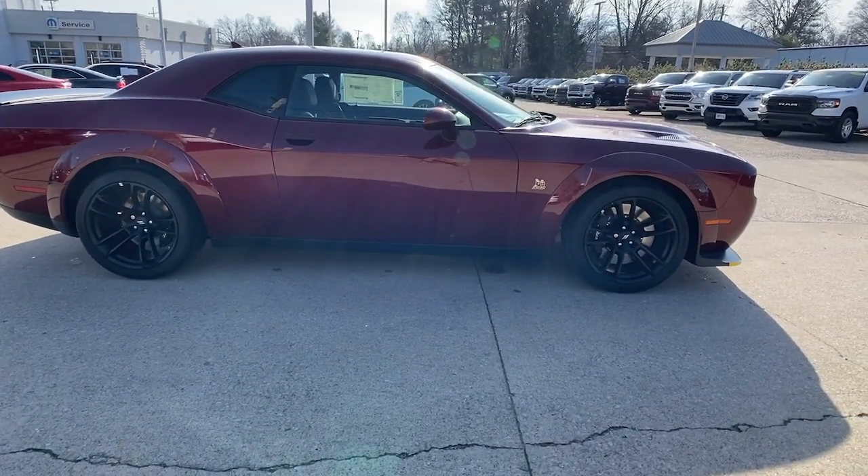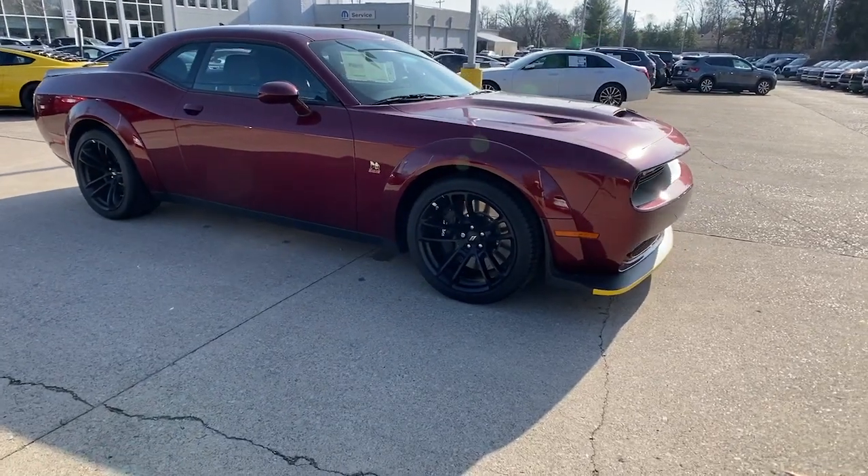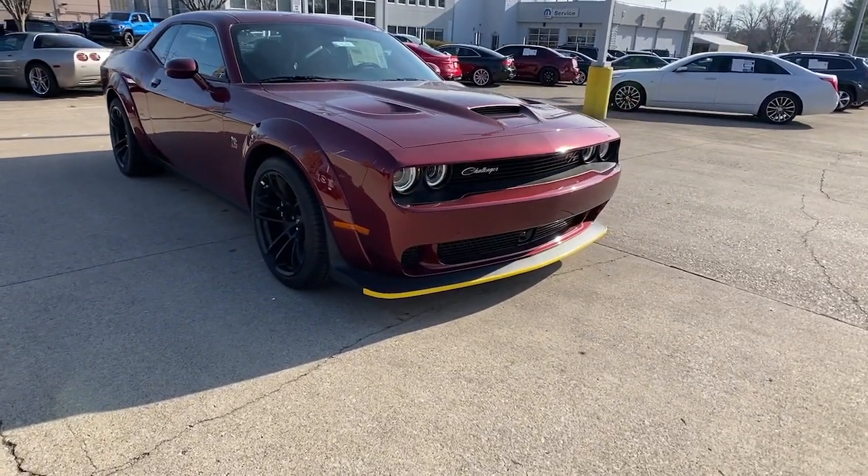Go home happy with the 2023 Dodge Challenger. Drive with attitude in the uncompromising Challenger, the muscle car with a menacing stance and a fierce heart.